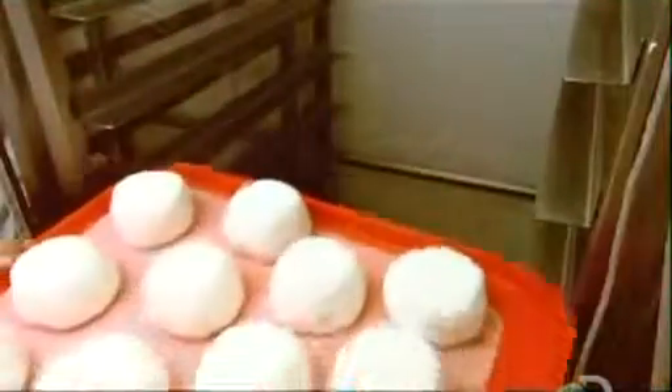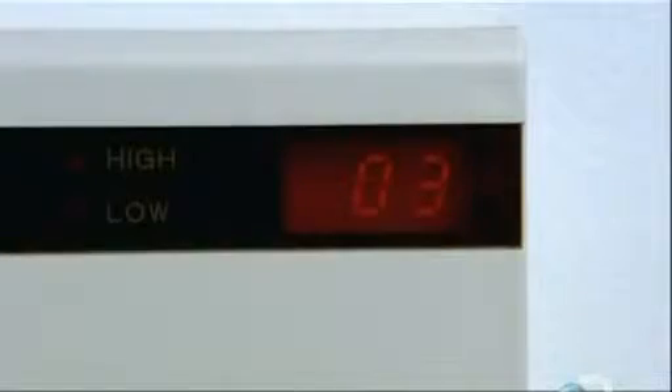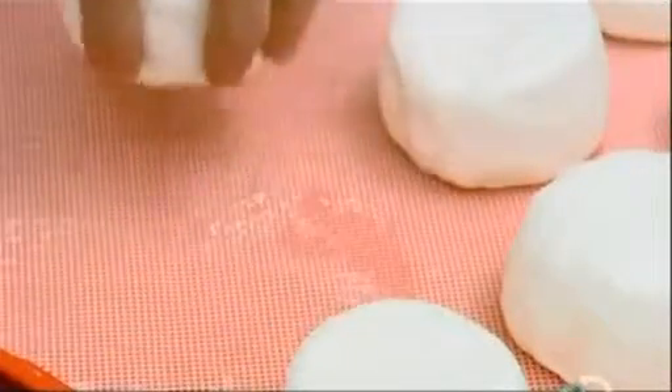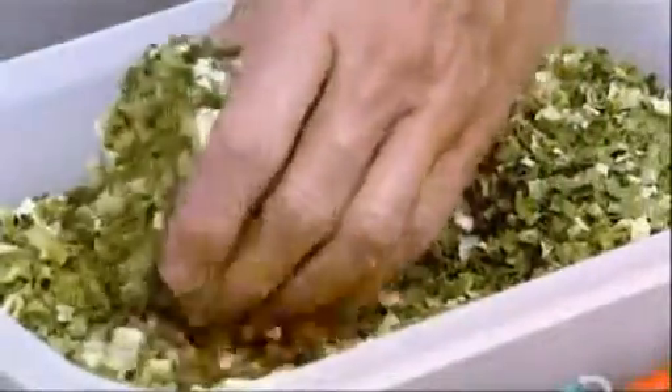The disc goes into refrigeration until packaging time. The fridge temperature is 3 degrees Celsius, just above freezing. Some goat cheeses go for a roll in special flavorings — these are chives.